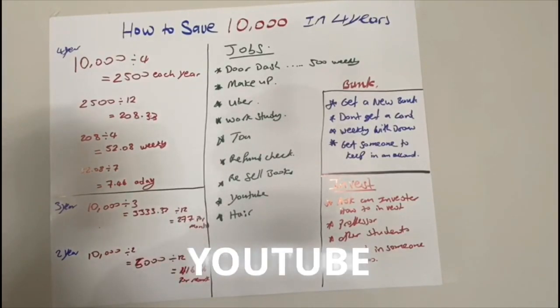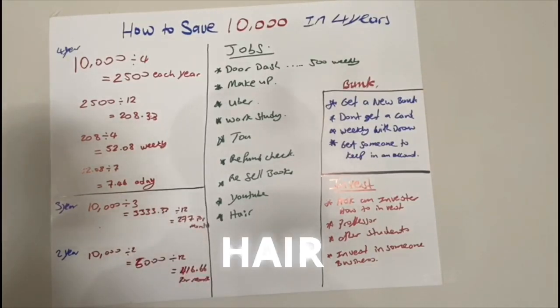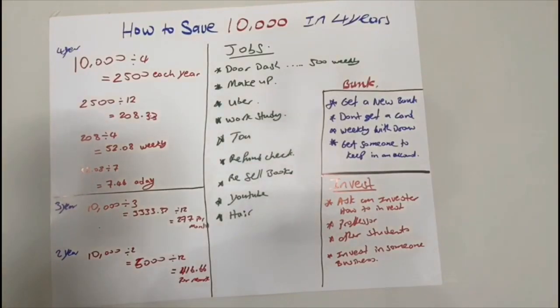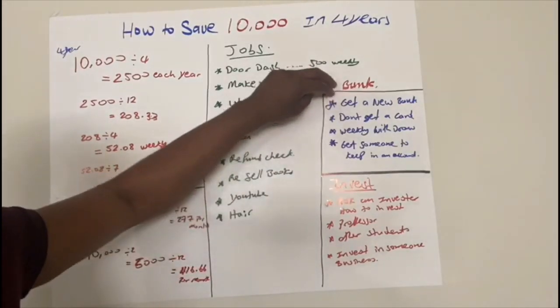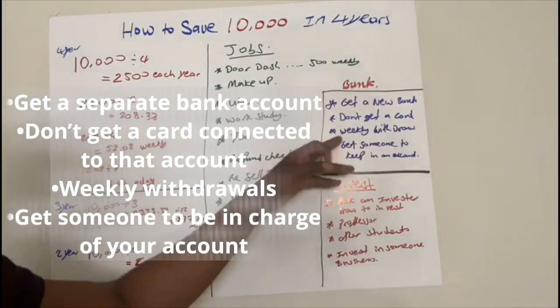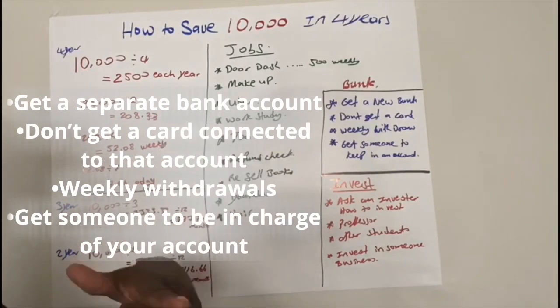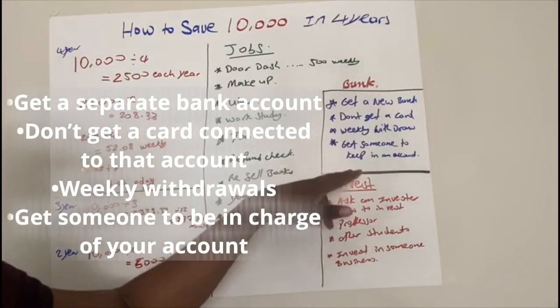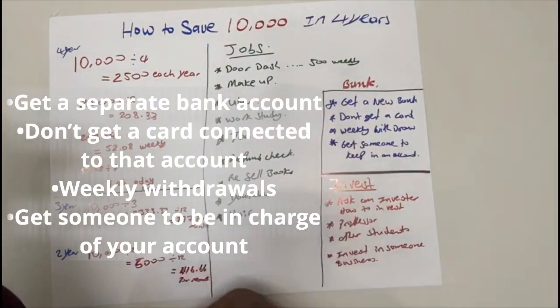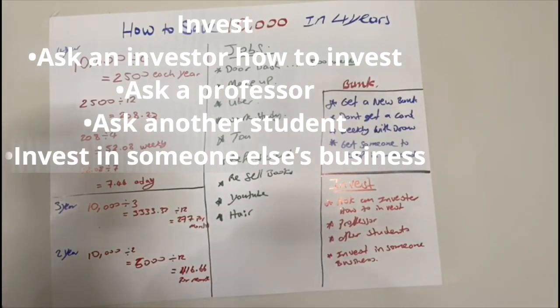Let's look at how to save $10,000 in four years. You enter college as a freshman and you need a plan. The objective is $10,000 by the time you graduate. Divide $10,000 by four years — that's $2,500 per year. Divide $2,500 by 12 months — that's $208.33 per month. Divide that by four weeks — you just need to save $52 per week. Step further: $52 divided by 7 days is $7.44 a day for four years, and you'll have $10,000 in your bank account.